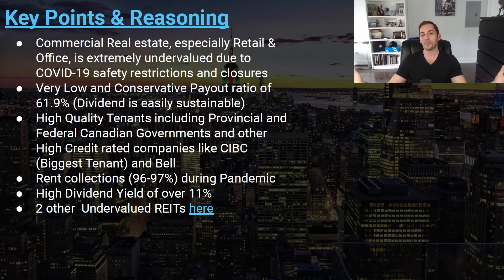My key reasoning: commercial real estate — especially retail and office — was really suffering because of COVID-19, making it undervalued. People thought nobody would ever go back to the office, which hasn't been the case. This REIT had a very low and conservative payout ratio of 61.9%, making the distribution really safe and sustainable. Their tenants are very high quality — a lot of provincial and federal government tenants plus CIBC and Bell. Rent collections stayed solid during the pandemic, with that insane yield of over 11%.